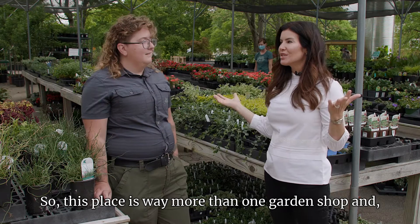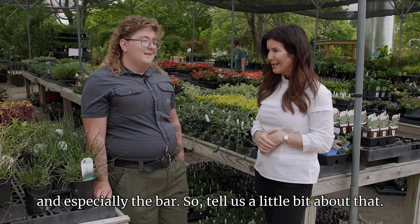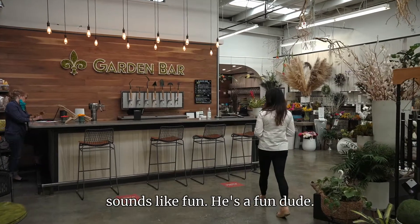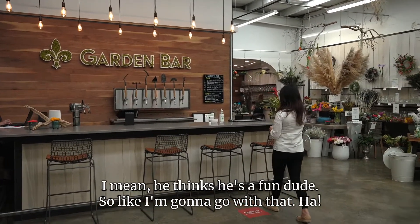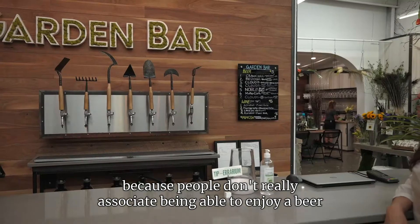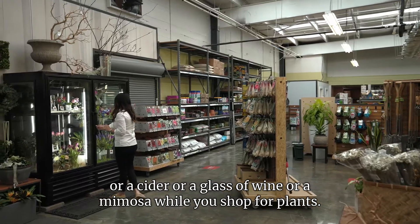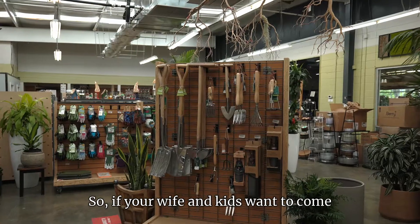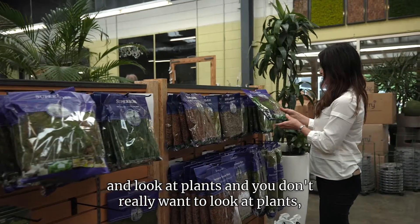This place is way more than one garden shop, especially with the bar — tell us a little bit about that. The bar was a really fun idea from our owner Gary. People don't really associate being able to enjoy a beer, a cider, a glass of wine, or a mimosa while you shop for plants. We've really been kicking off this spring because people have realized the bar is here. So if your wife and kids want to look at plants and you don't really want to, you can just grab a beer.